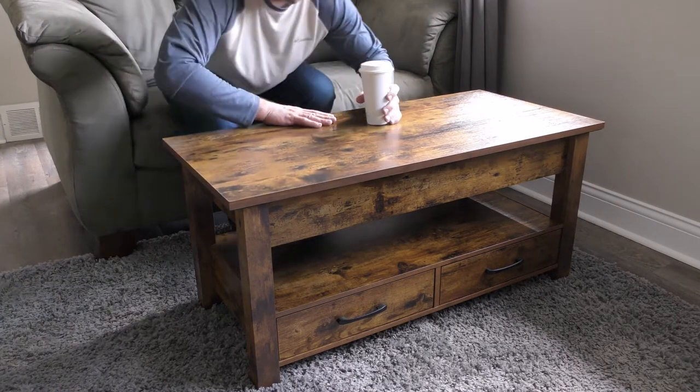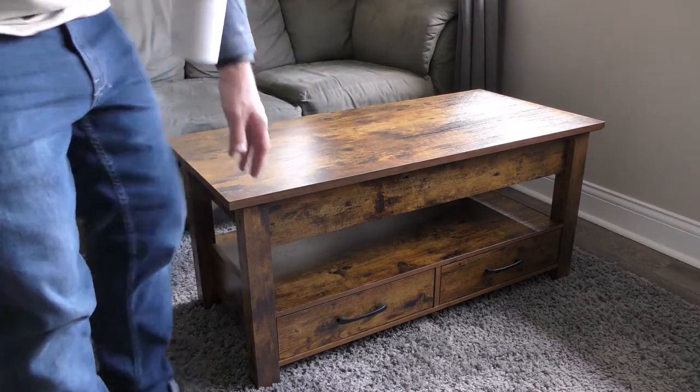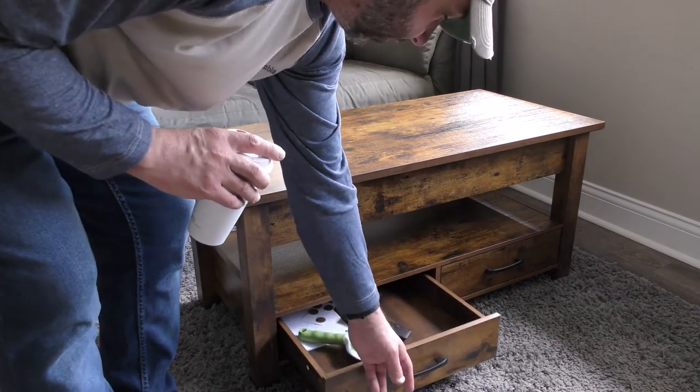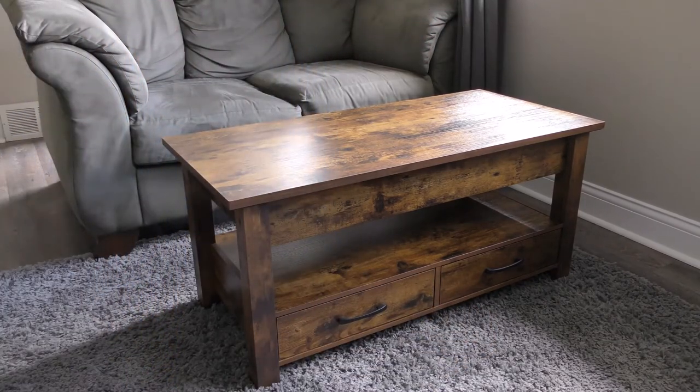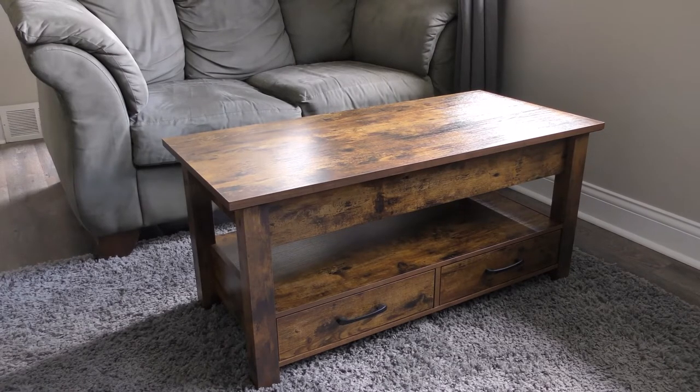If this is something you guys are considering, I highly recommend it. It does have two drawers in the front where you can put remote controls and whatnot. I'll do another review at the one-year mark and the two-year mark. I purchased it off Amazon, took about 45 minutes to an hour to put together, and I think I paid $169 for it. I'll put the link in the description below — definitely recommend this one, thanks for watching.